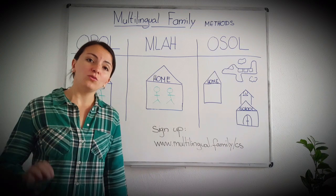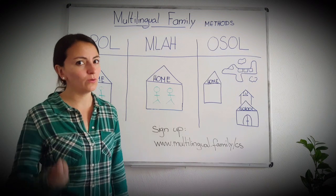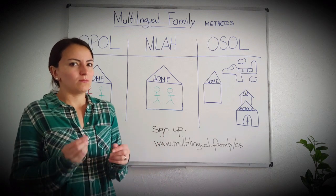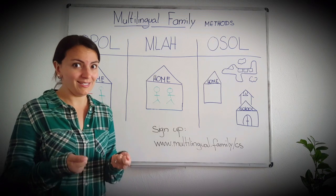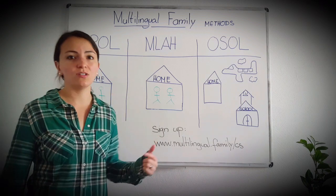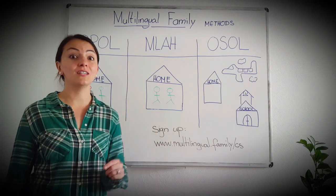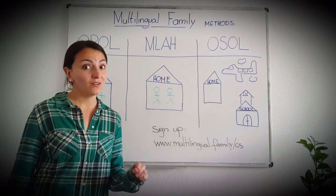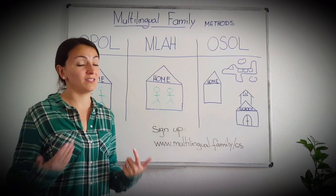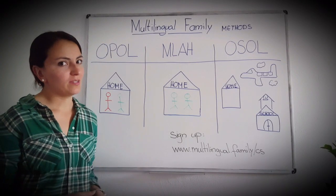What is really important for you is to analyze your own unique family situation. Think about what is important to you and why, and then choose one of these core methods. You might have to adapt little things, but stick to the core idea. This is so important because once you decide to use one of these methods, you will have to stick to it for years, if not for life. So taking some time to reflect on it pays off really well.